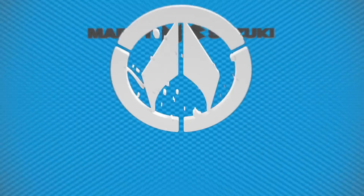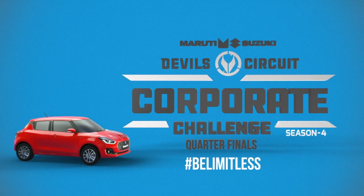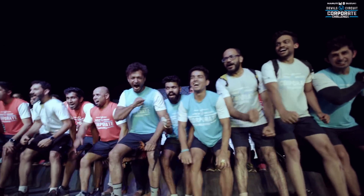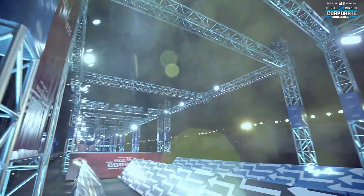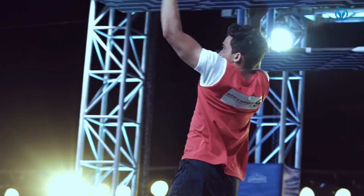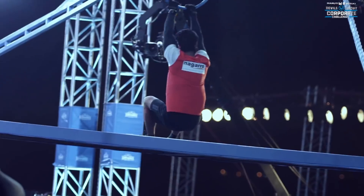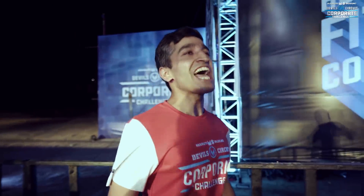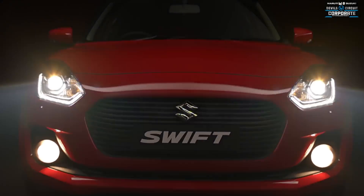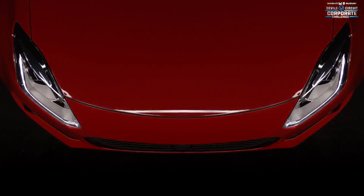Is it a twister or a tornado? No, it's the Maruti Suzuki Devil Circuit Corporate Challenge Season 4 quarter-finals. The storm of the century, and by all indication, it ain't stopping anytime soon — it's only going to get even more intense. India's fittest corporations are battling it out for a whopping 6 lakhs rupees prize fund, with the fastest contestant in the final driving home in an all-new Maruti Suzuki Swift.